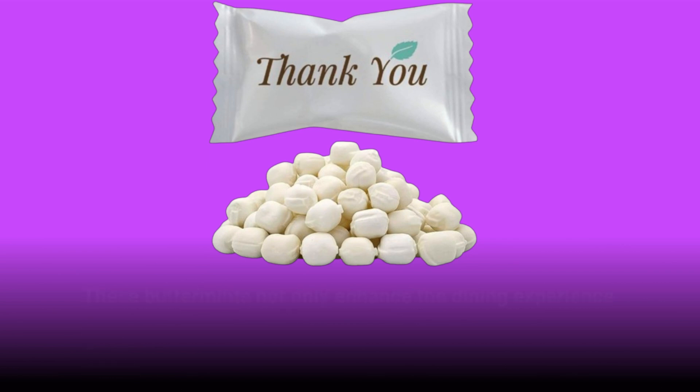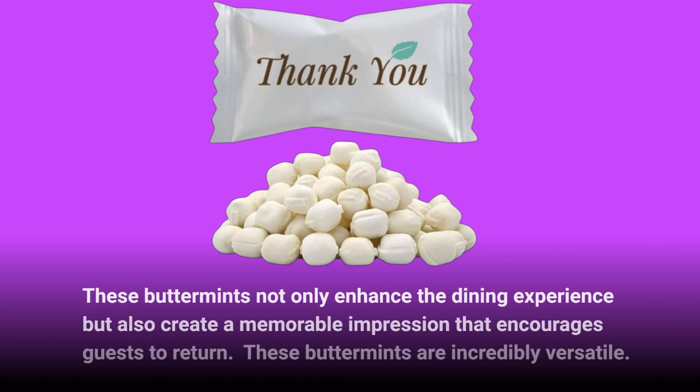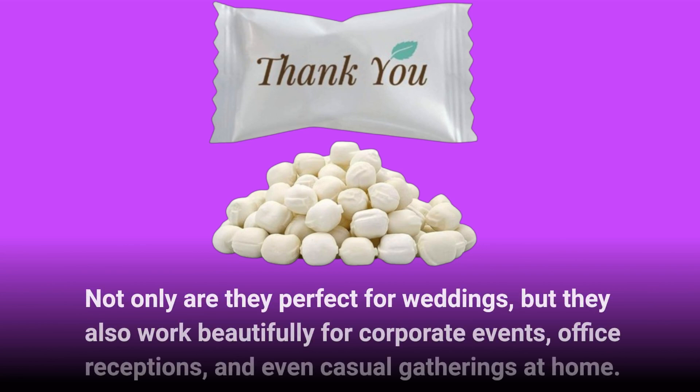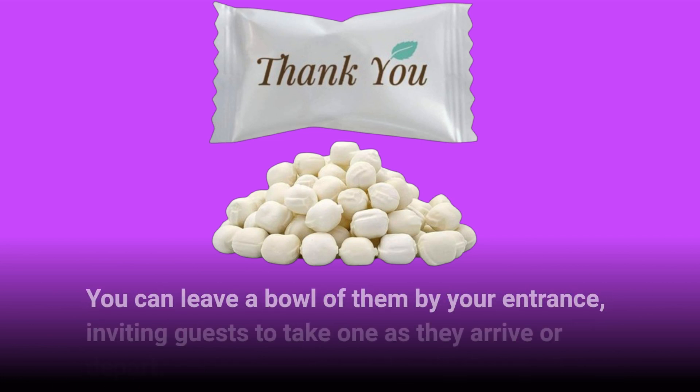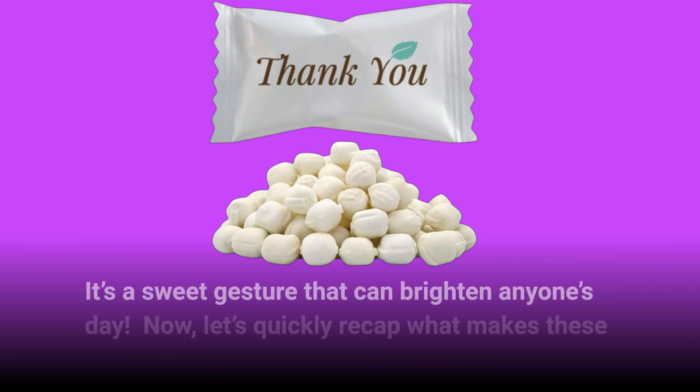These buttermints not only enhance the dining experience but also create a memorable impression that encourages guests to return. They're incredibly versatile — not only perfect for weddings, but they also work beautifully for corporate events, office receptions, and even casual gatherings at home. You can leave a bowl of them by your entrance, inviting guests to take one as they arrive or depart. It's a sweet gesture that can brighten anyone's day.